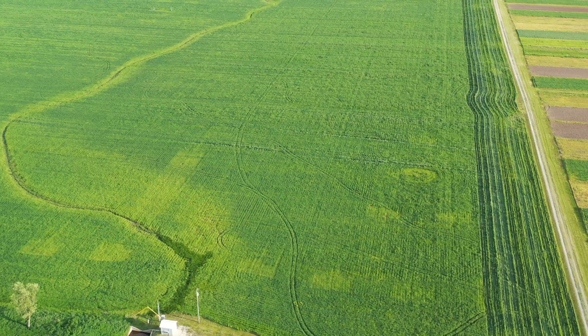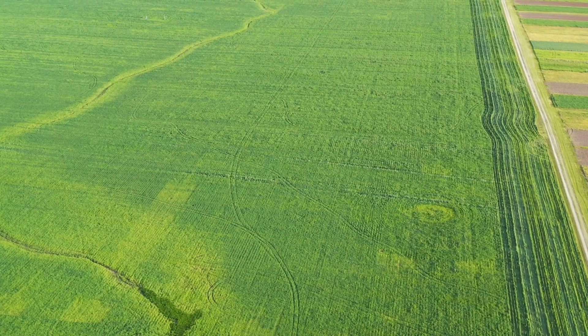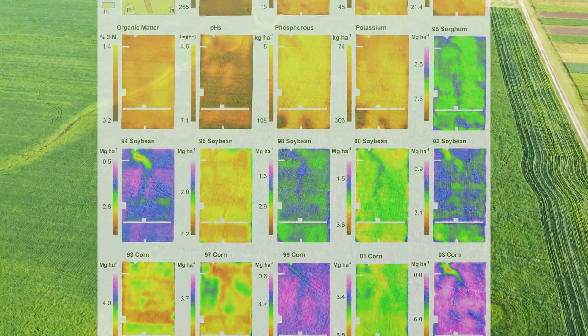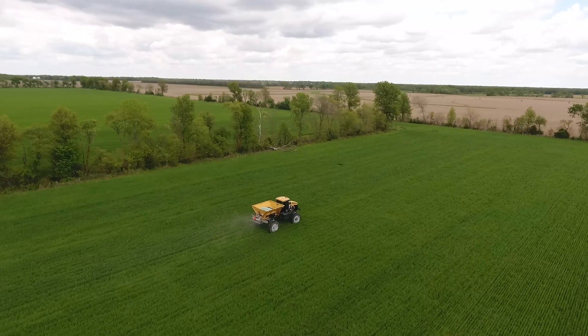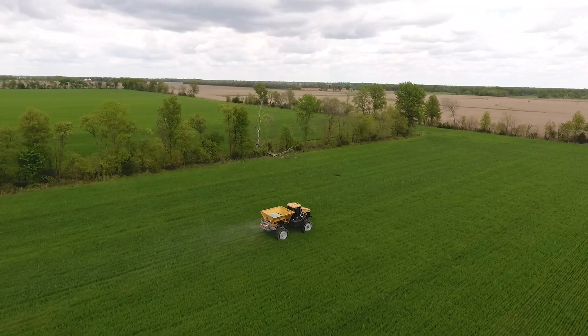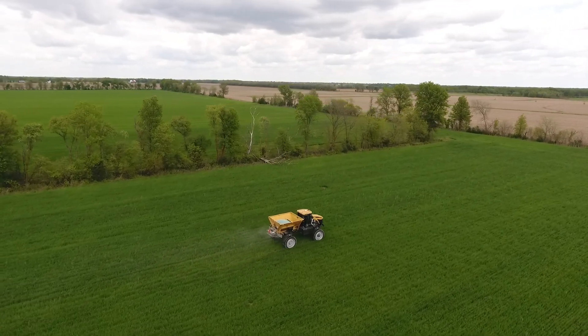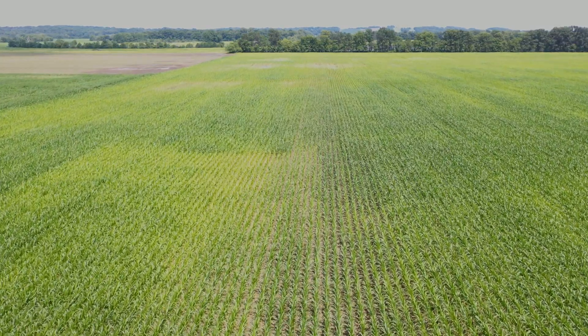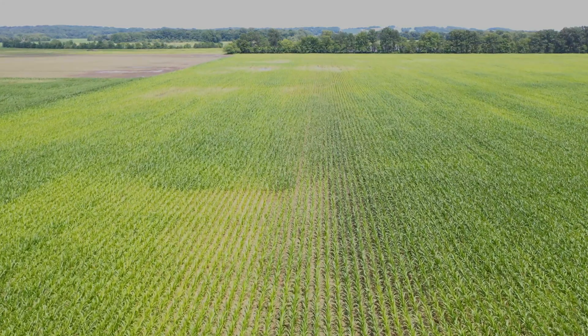In 2005, the research unit developed a strategy that turned their knowledge of the field's variability into a precision plan. This included various site-specific management practices aimed at both crop production and environmental goals — they called it a precision agriculture system. This system takes advantage of modern technologies to help understand crop need as we go from one area of the field to the next.